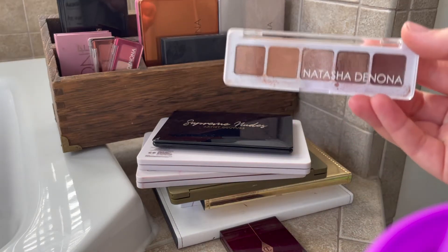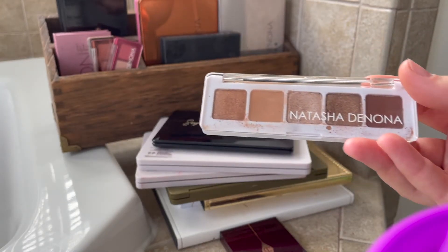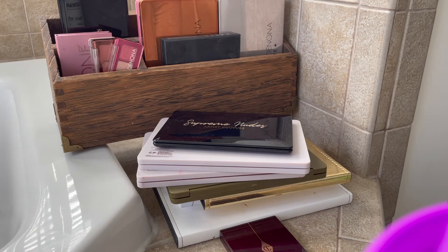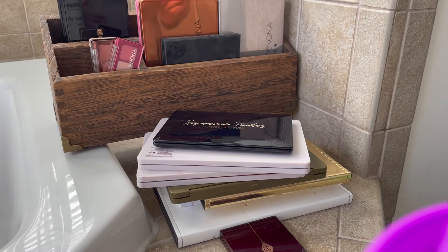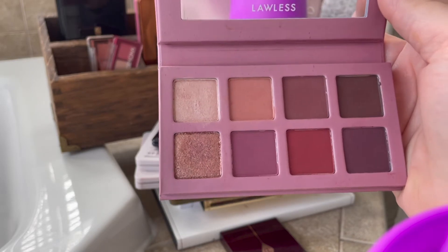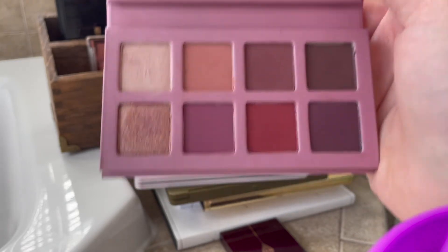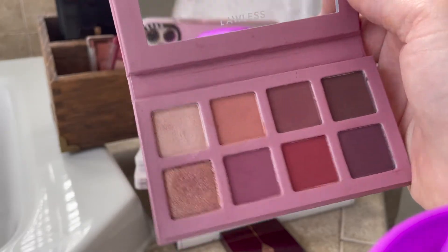I'm also going to keep my Natasha Denona mini nude palette. I possibly shouldn't, but I really like this palette and I am going to keep using it for now. I'm also going to keep the Lawless Baby One palette because this brand does try to be cleaner and I believe it's not formulated with talc. These are not my number one shades and this isn't like the best brand available, but I am going to keep this for now and reevaluate in the future.